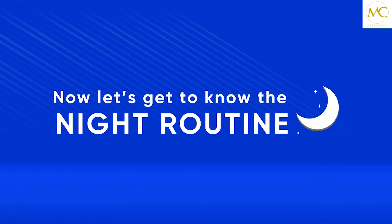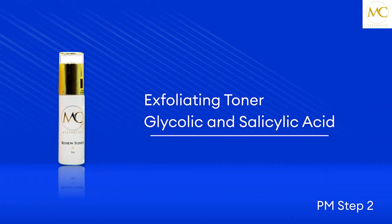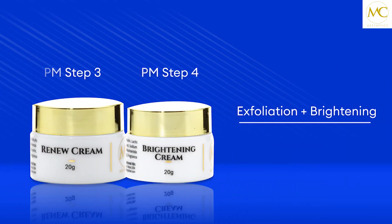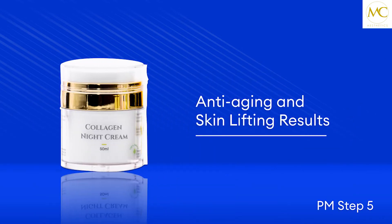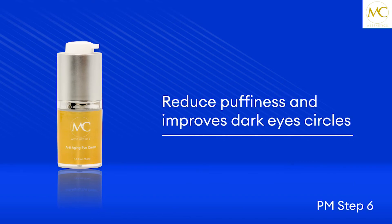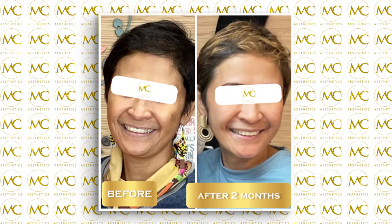For the night routine, wash your face with facial wash, then apply a small amount of the renew and cleaner, followed by one to two drops of the lightening serum. Then apply a small amount of the renew and brighten cream, and top it off with collagen night cream for a visible lifting appearance. Eye cream is applied last to reduce puffiness and dark circles. With consistent use, you will begin to see dramatic transformation of your skin.